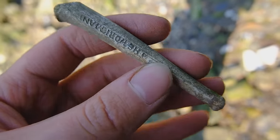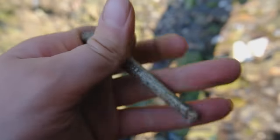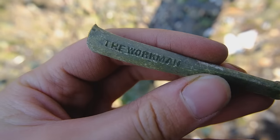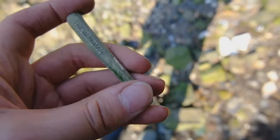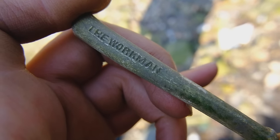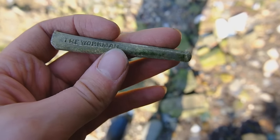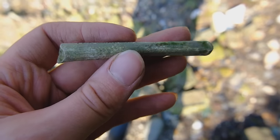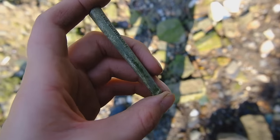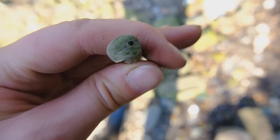An interesting find here — it's a pipe stem, a very short pipe stem. It is called the Workman, and it has the workman on both sides. These short-stemmed pipes were used for workmen — coal miners, builders, labourers. They needed a short pipe so it wouldn't get in the way of what they were doing. It's only a few inches long. Shame the bowl is missing.